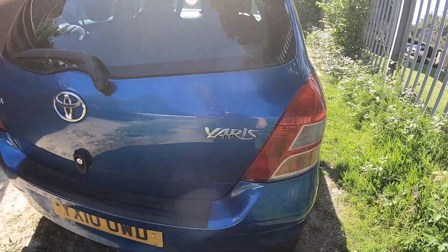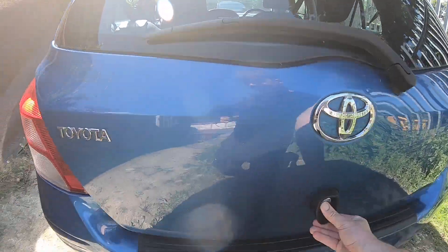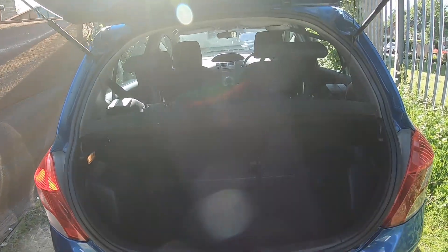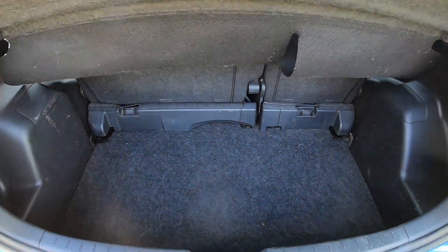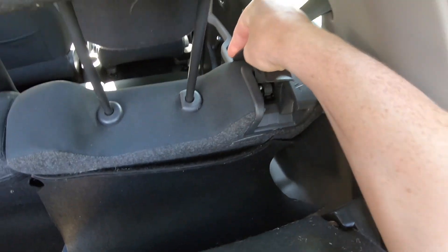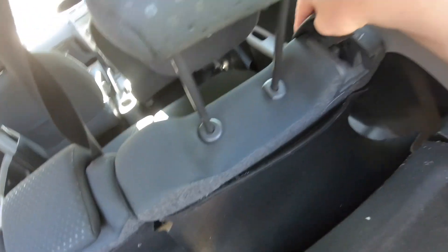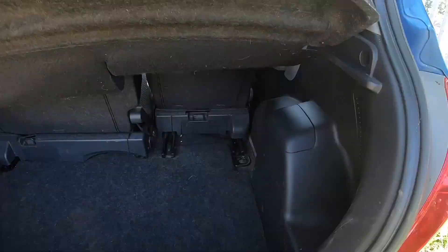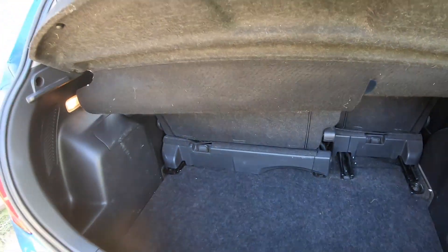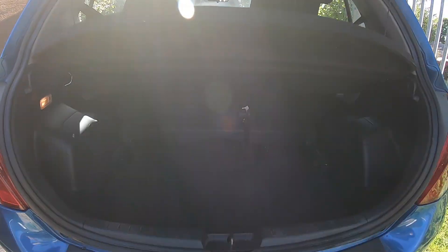LED brake and tail lights. The boot — big boot. And then the seats fold, but they also slide, so you get extra room if you've got more things to carry than people.